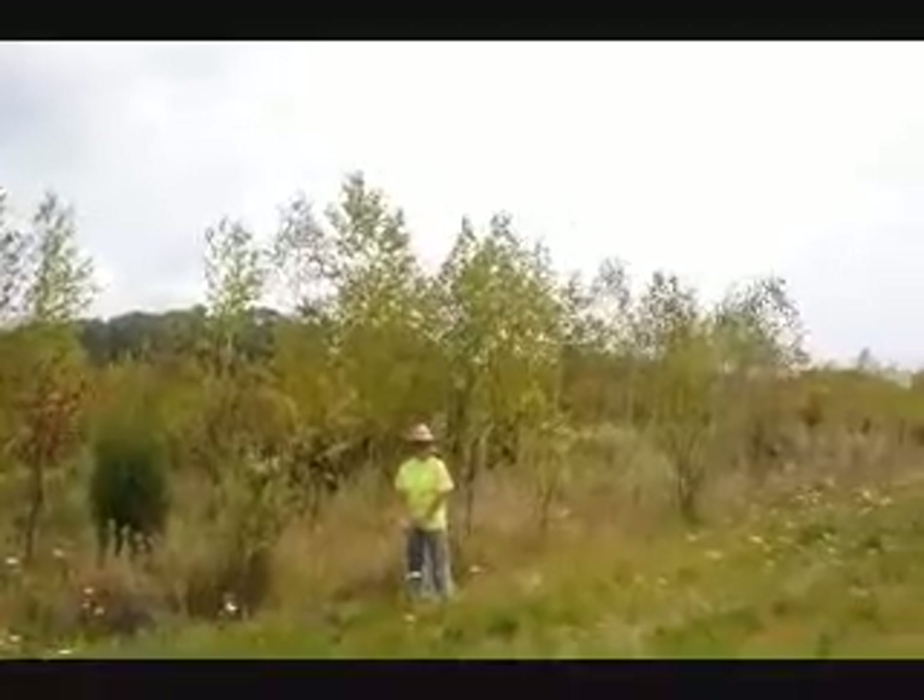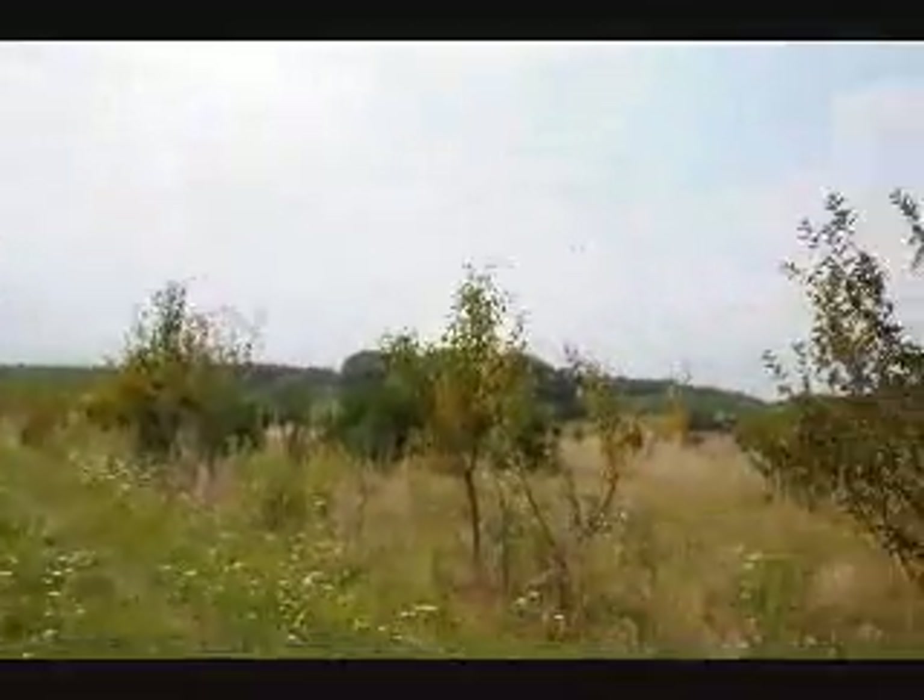For organizations like schools, Boy Scouts, churches, religious groups, and non-profits, we have some free trees for you.